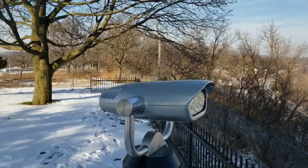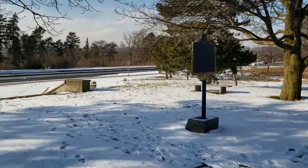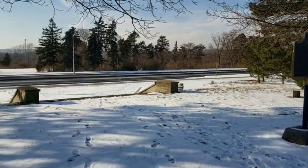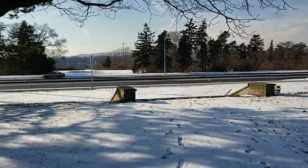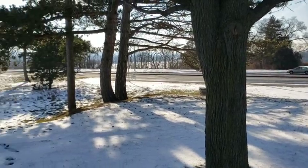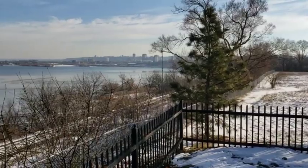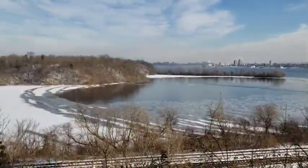Burlington Heights is a historically significant area because it was from here, during the War of 1812, that British troops started their march towards Stony Creek to fight the decisive battle of 1813. You can learn more about the War of 1812 at your local library.